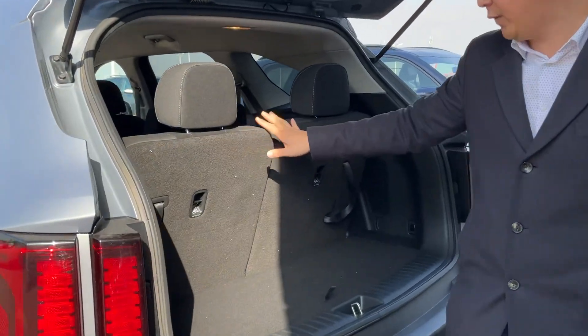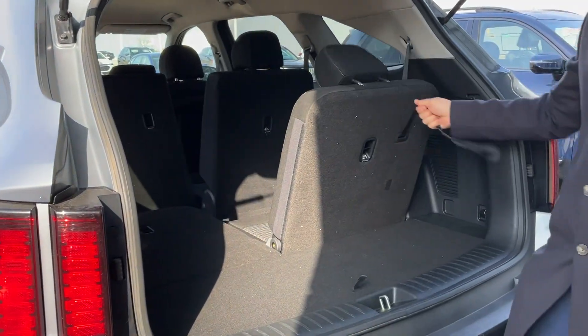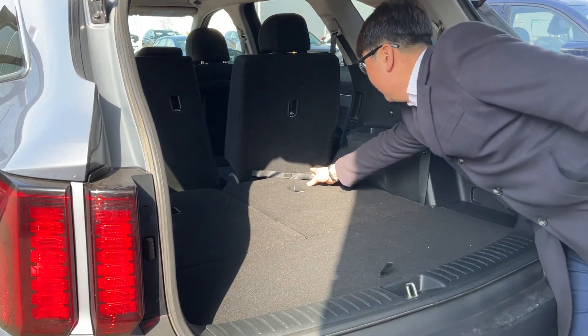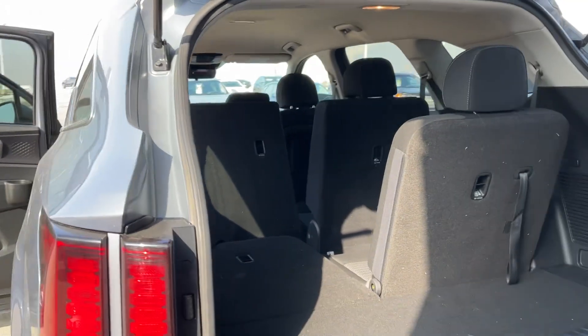And they have 2 seats in the back, easy to fold — just one hand and you can fold the chairs up. They also have a USB charger under each seat and a climate control panel.